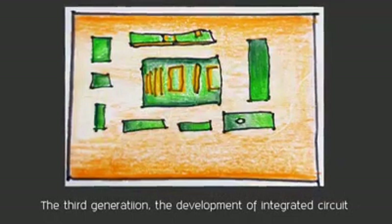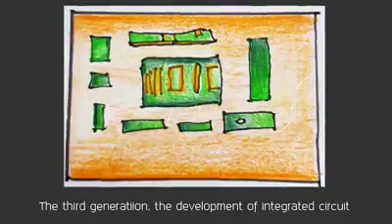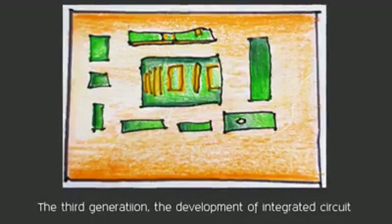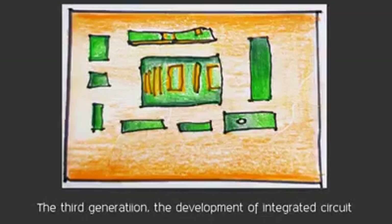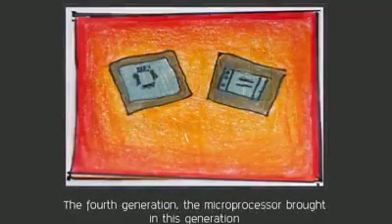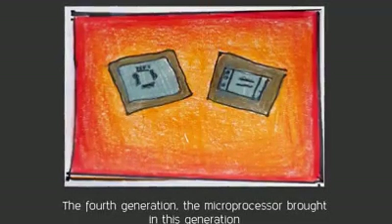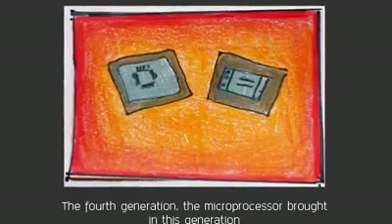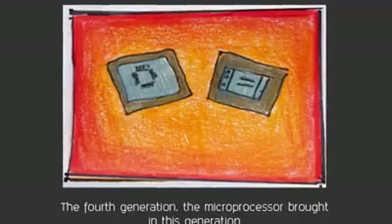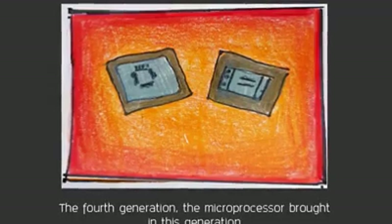The third generation saw the development of integrated circuits. Transistors were miniaturized and placed on silicon chips, which increased the speed and efficiency of computers. They became much smaller and cheaper, allowing devices to run many different applications at one time with a central program that monitored the memory. Computers, for the first time, became accessible to a mass audience because they were smaller and cheaper than their predecessors.